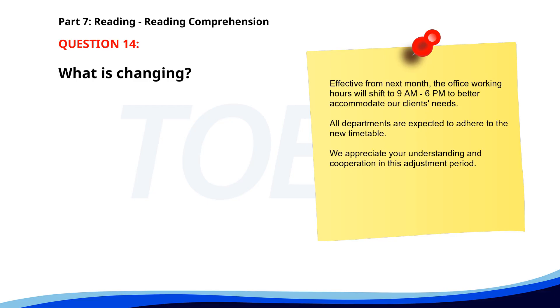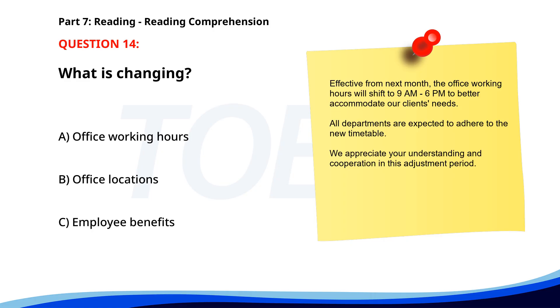Number fourteen. Effective from next month, the office working hours will shift to 9 a.m.–6 p.m. to better accommodate our clients' needs. All departments are expected to adhere to the new timetable. We appreciate your understanding and cooperation in this adjustment period. What is changing? A. Office working hours. B. Office locations. C. Employee benefits. The correct answer is A: Office working hours.